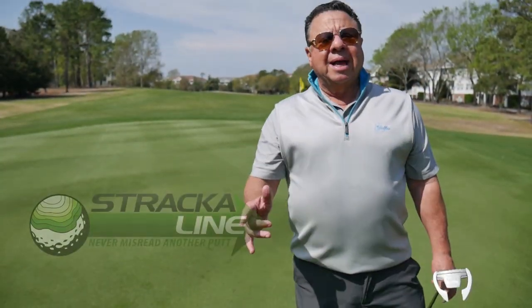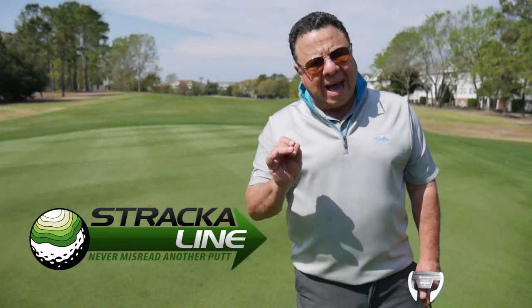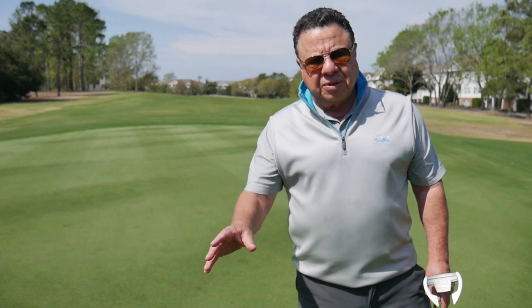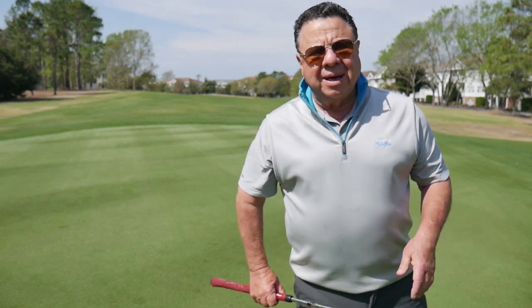The Norman Course at Barefoot is a good example of the application of Stracoline. The greens are very large but without any huge features — subtle breaks that the human eye might not be able to see. Stracoline helps.